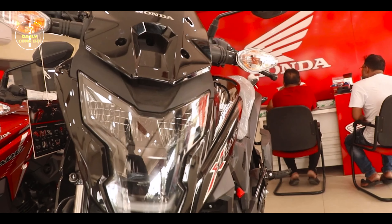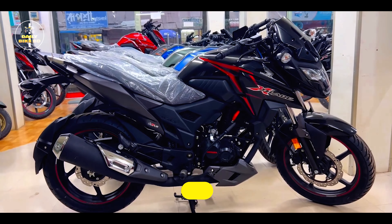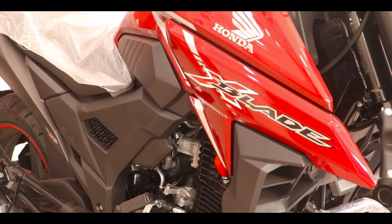Our list starts with the Honda Ace. Our budget is low, and we will get the most stylish look in the commuter segment. This is the best choice for the Honda Ace.